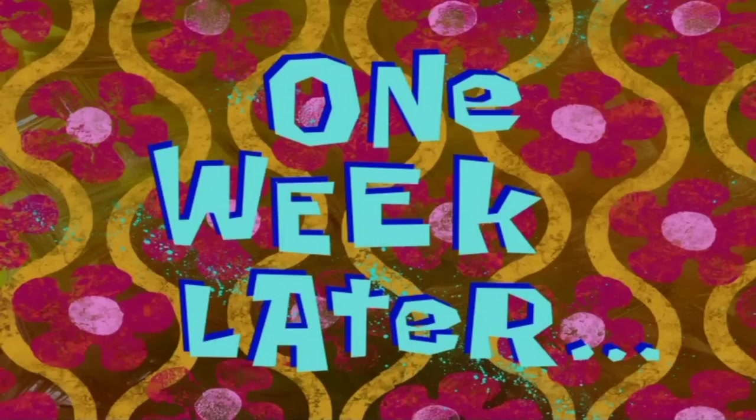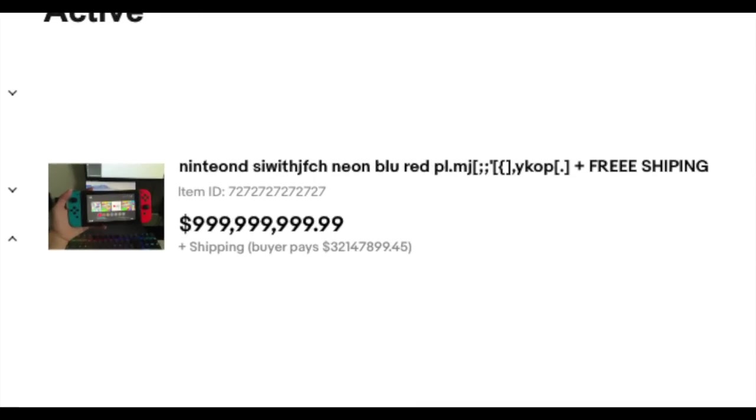Alright, I'm done listing my Switch. Now to wait. One week later. Okay, let's see how my eBay listing did. What? Only three views?